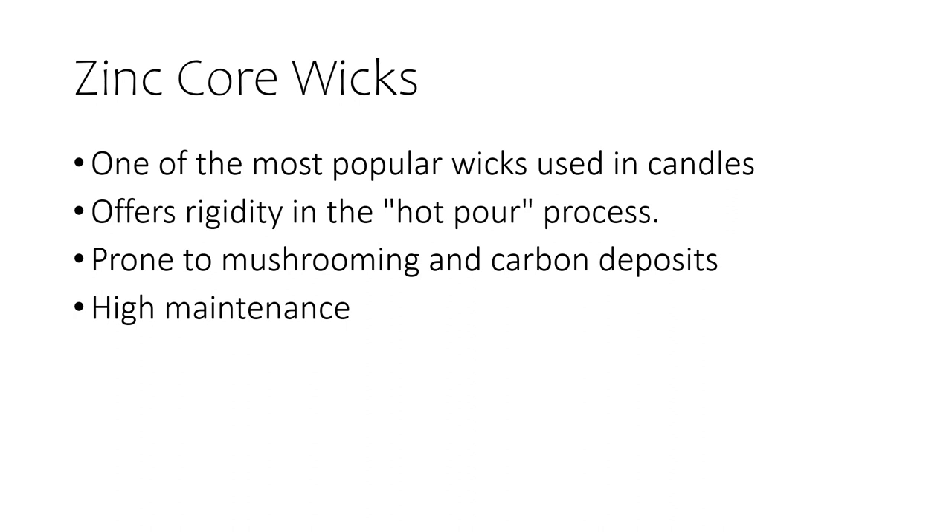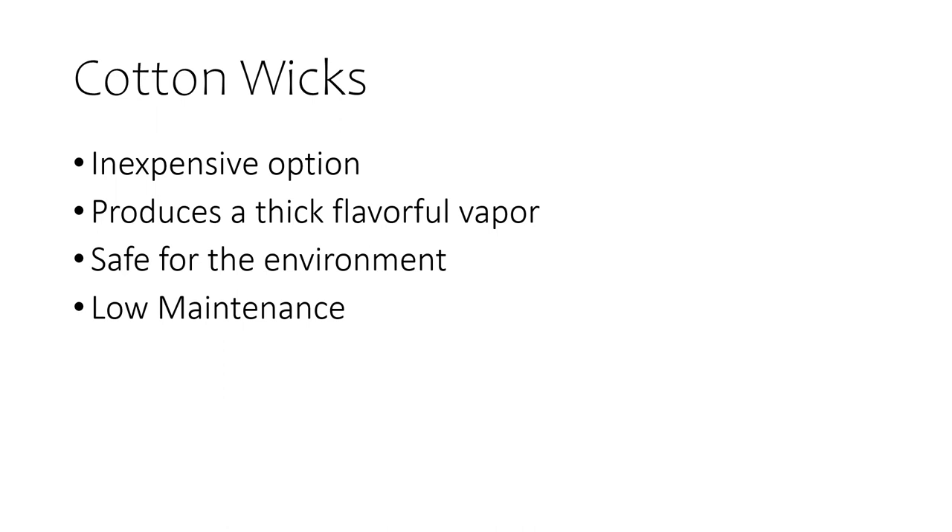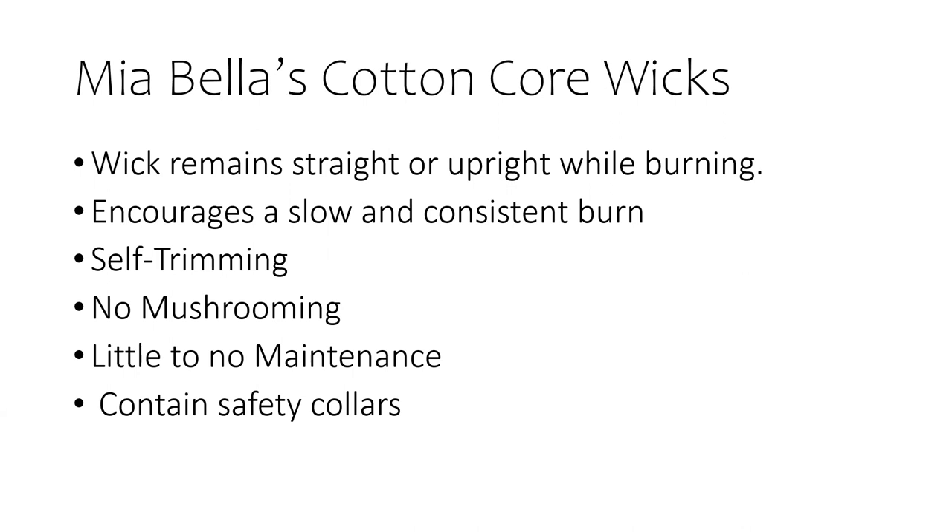Now how about the cotton wicks? This material has many advantages. It's inexpensive, readily available, produces a thick flavorful vapor, and hasn't been shown to be harmful when inhaled in any manner. The extremely high likelihood that it's also safer than the alternatives is not a bad bonus either. So Mia Bella uses cotton core wicks with safety colors. Their wicks use a cotton core material to keep the wick straight or upright while burning. Now since palm wax is a harder wax, it does not require a metal core for stability. Their high quality wicks are made from cotton braided fibers to encourage a slow and consistent burn, self-trimming and no mushrooming.